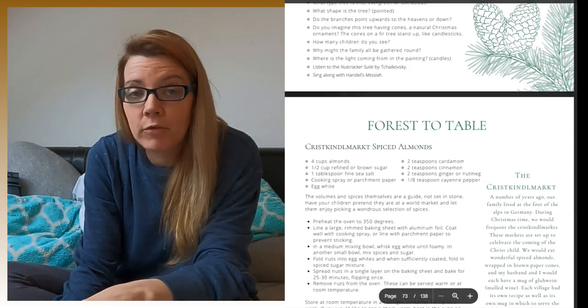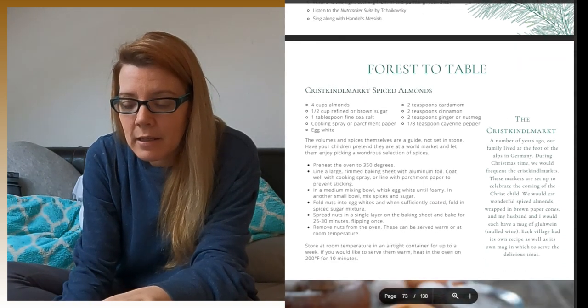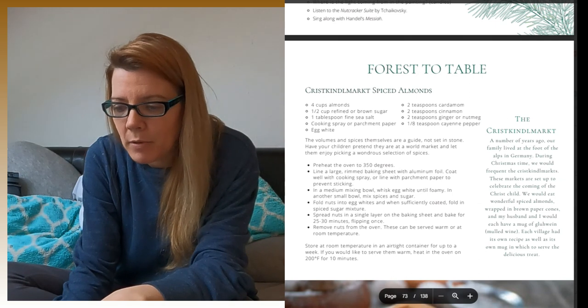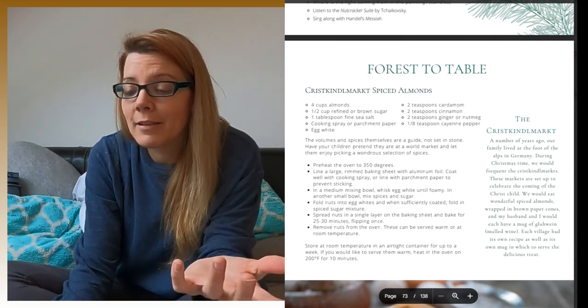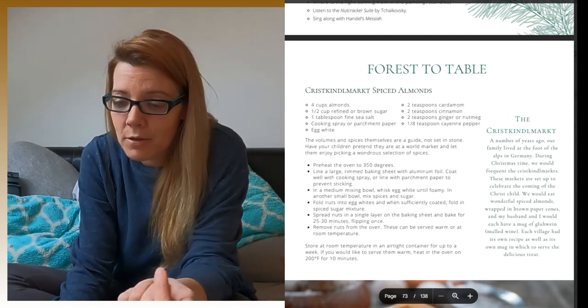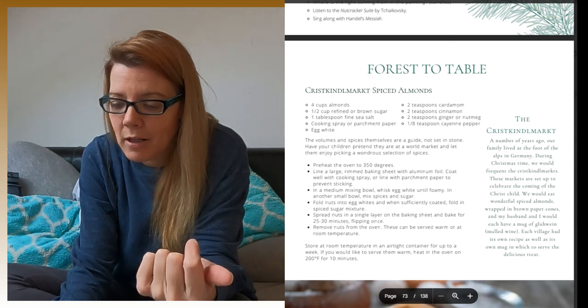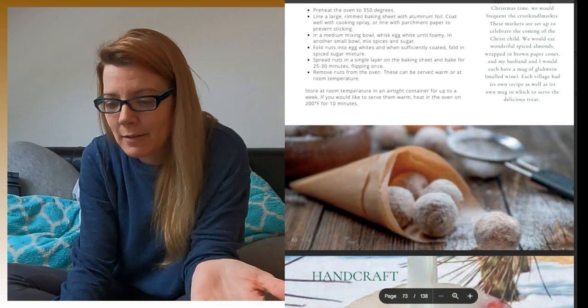So forest to table — another example they have here is spiced almonds. These authors lived in Germany, in the Alps, which is where we are. So I get where they're coming from — people learn a little differently here. And here's a recipe to make spiced almonds. We've actually gotten them here in winter.